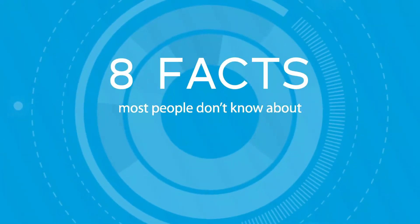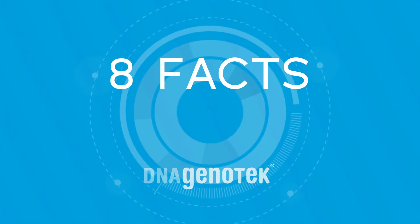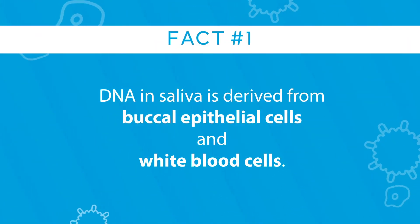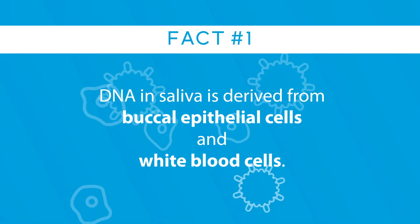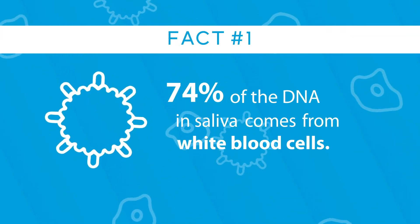Eight facts most people don't know about DNA from saliva, presented by DNA Genotech. Fact number one: DNA in saliva is derived from buccal epithelial cells and white blood cells. Up to 74% of the DNA in saliva comes from white blood cells.